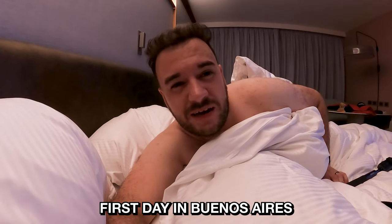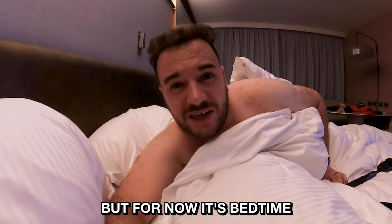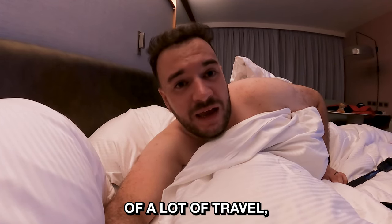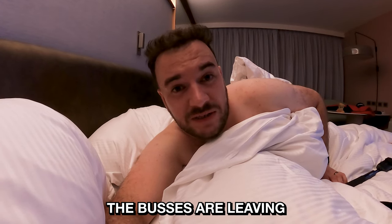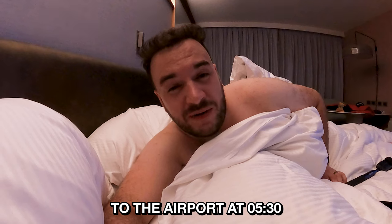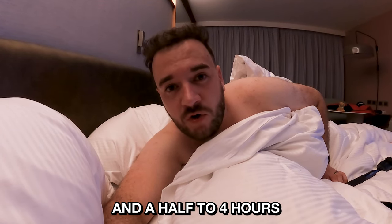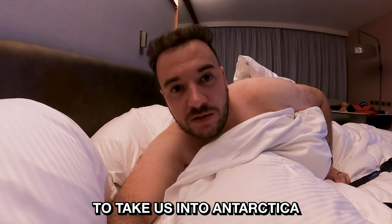Had a great first day in Buenos Aires. I'm really looking forward to coming back at the end of our trip to Antarctica, but for now it's bedtime — it's only 8 o'clock, but yesterday was a hell of a lot of travel. Tomorrow we've got to be up at half past four for breakfast, then the buses are leaving to take us to the airport at half past five so we can take our flight to Ushuaia, which is about three and a half to four hours further south of Buenos Aires, and then we'll join our ship to take us into Antarctica.